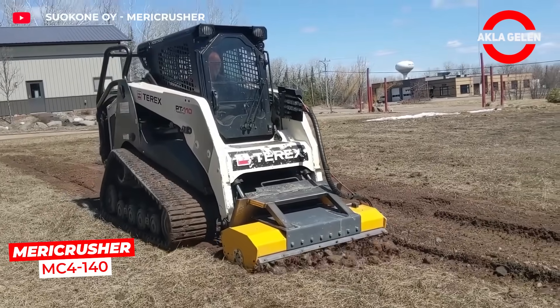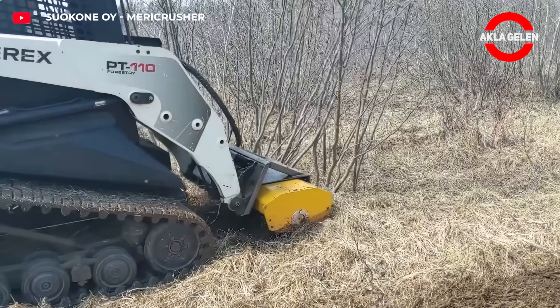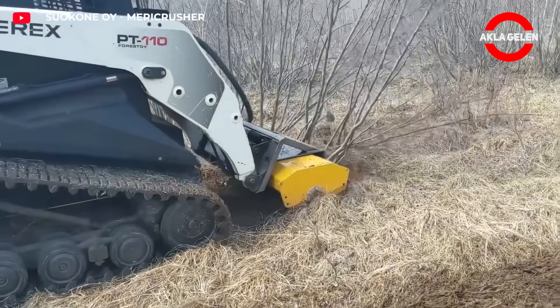A tiller that grinds and mixes the soil at the same time. With a working width of 140 centimeters, it pulverizes tree roots, bushes, and hard ground.